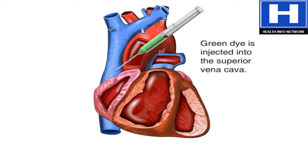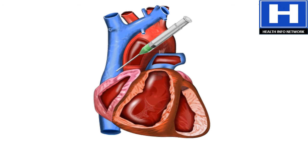Dye, injected into the superior vena cava, will pass through all the heart's chambers during one cardiac cycle.